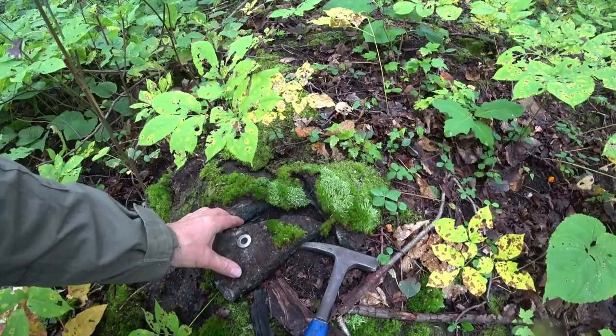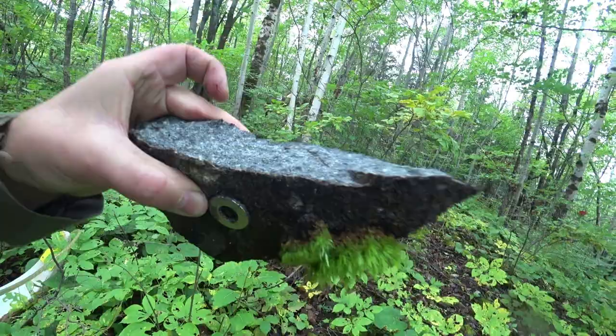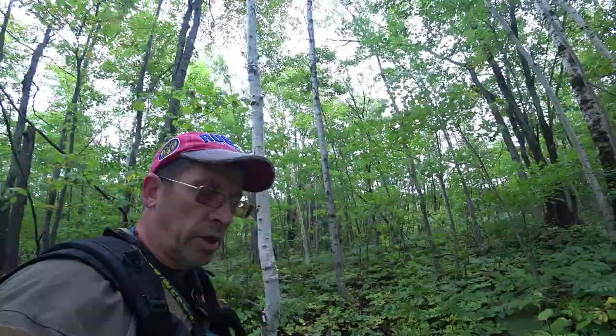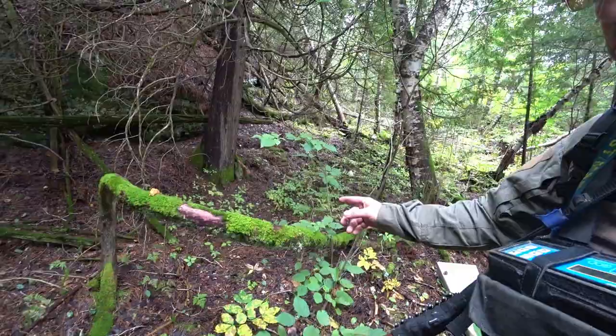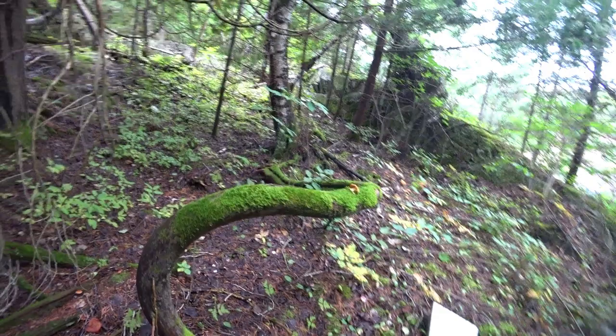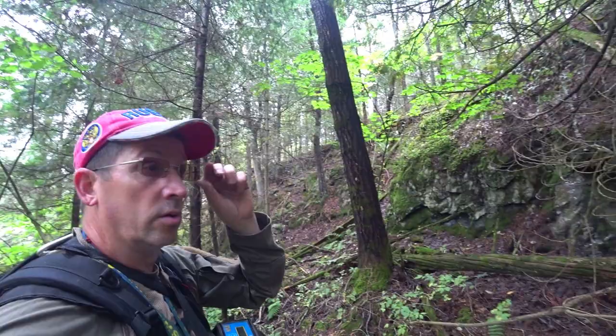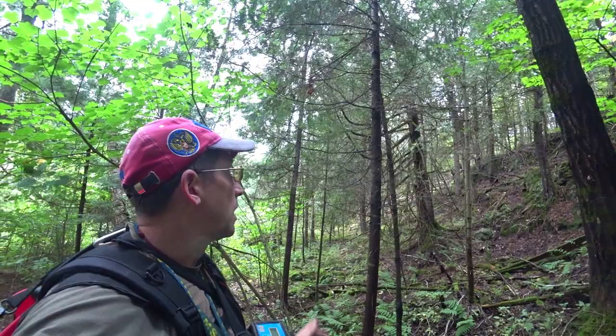Wow, look at that. I'll mark the coordinates — I'm not sure how significant that is. This is an interesting tree; it's growing like a corkscrew. The signals on this side of this dike are quiet compared to the other side, so I'm probably going to sweep back over to the other side and keep looking for samples over there.